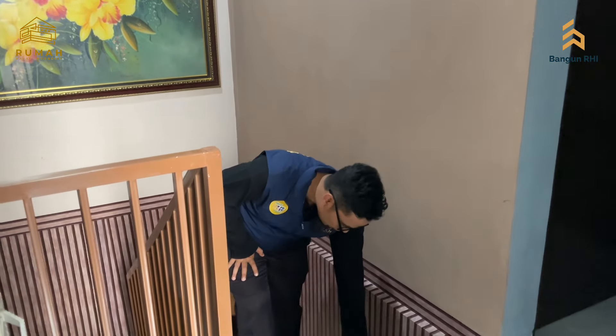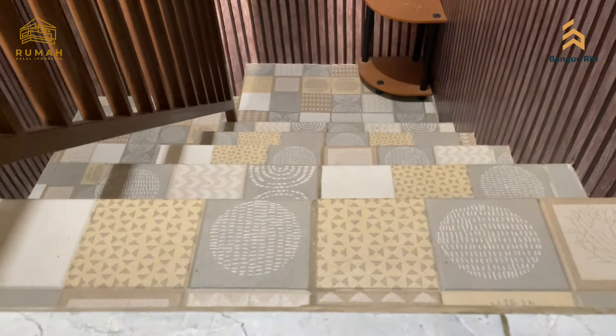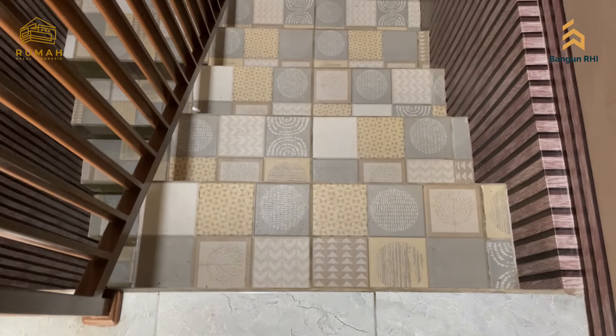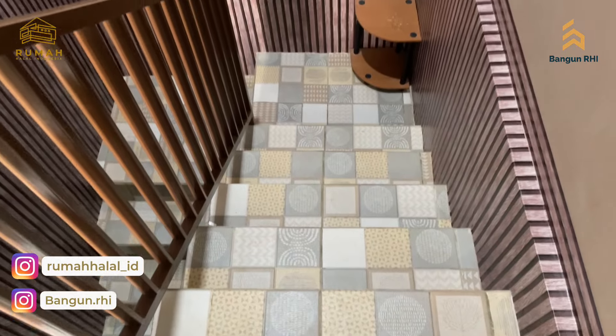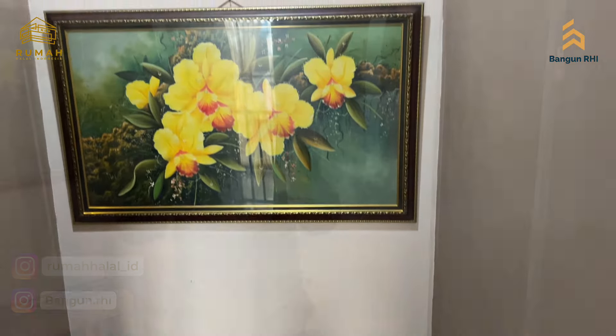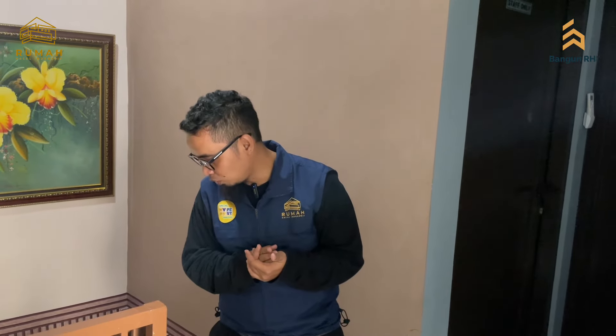Ini keramik kasar ya, bukan keramik licin tipenya. Jadi kalau brother sister villa pengen juga seperti ini, menurut info dari si pemilik rumah, supaya kalau buru-buru dari lantai dua ke lantai satu itu tidak licin, yang menyebabkan anak-anak yang menjalikinya bisa jatuh. Atau ketika turun buru-buru, misalkan ada tukang paket, atau ada tamu, buru-buru turun.